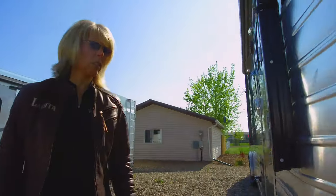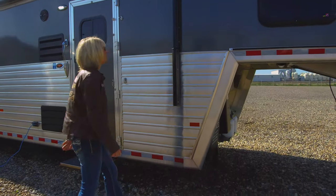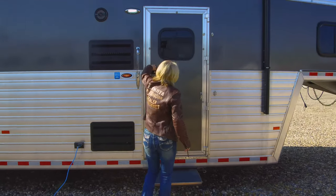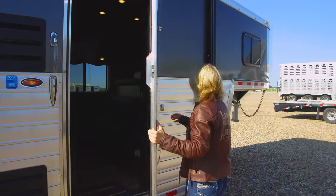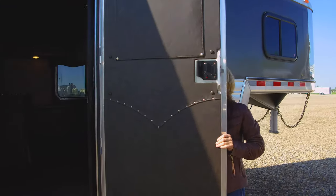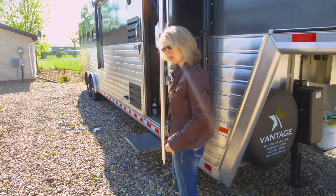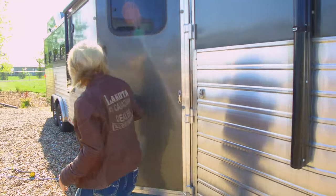We have a full slat trailer — excellent structural component — and also a power awning for your convenience. Everything on this trailer is just absolutely top quality, from the way through the doors — very large hinges. These trailers are just absolutely built to last.